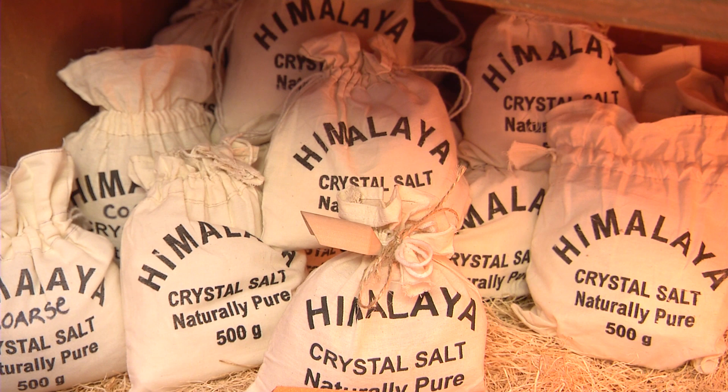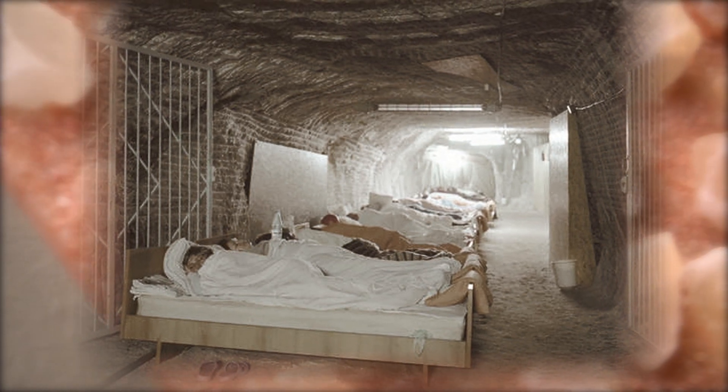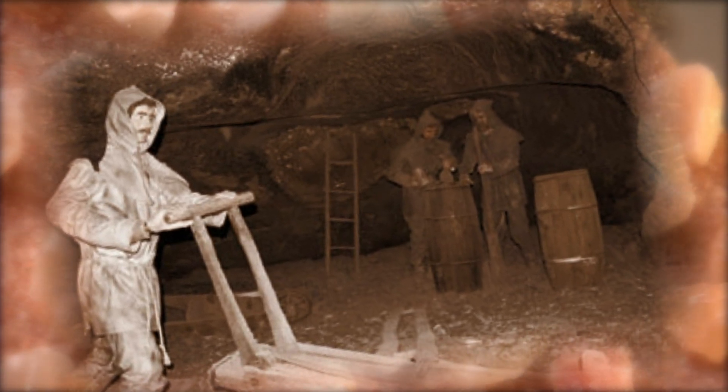Salt therapy is not new. In fact, it dates back to ancient Greece. This salt mine in Ukraine was once used to help patients with respiratory problems. In 1840, a Polish doctor discovered that workers in salt mines were healthier than most people.